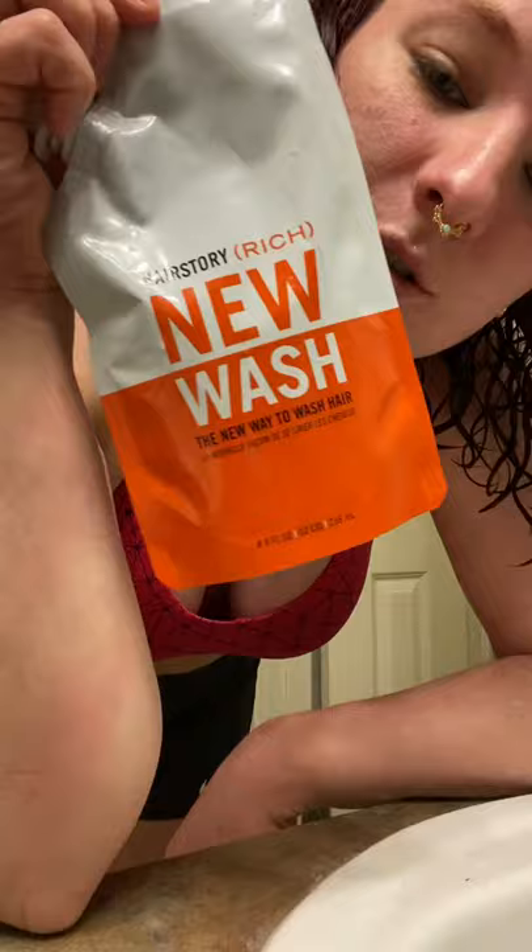I'm going to start with the Hairstory New Wash. I've been really liking this one. It's kind of like a no-poo, but it's a two-in-one — it cleanses and conditions. This is going to be my soft cleanser and conditioner for the day, and it's the rich one, so it's the heavier one. They have the original which is a little bit lighter, and then they also have a deep cleansing one.